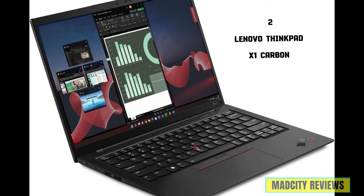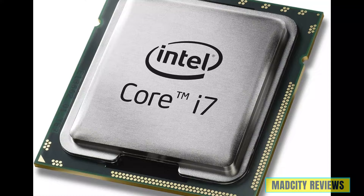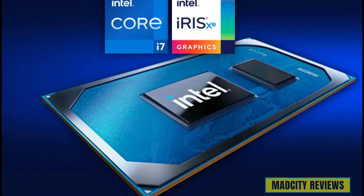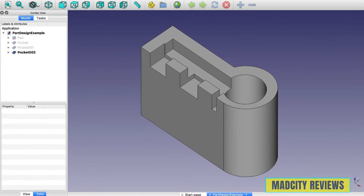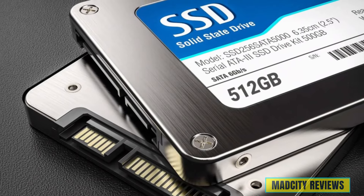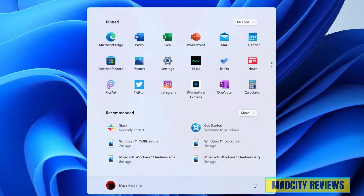Introducing the second laptop, the Lenovo ThinkPad X1 Carbon — a sleek and powerful machine perfect for architects, engineers, and designers. Powered by the Intel Core i7 processor, it delivers fast and responsive performance for all your AutoCAD tasks, from drafting floor plans to rendering 3D models. It features Intel Iris Xe integrated graphics, 16GB of RAM, and a 512GB PCIe SSD. With its carbon fiber construction, ultra-portable form factor, and Windows 11 Pro pre-installed, it's ideal for working on the go.